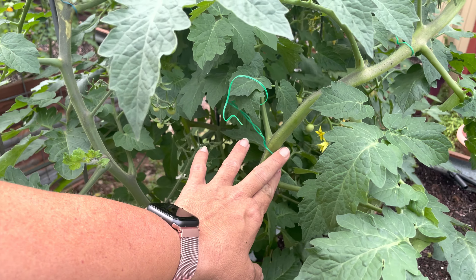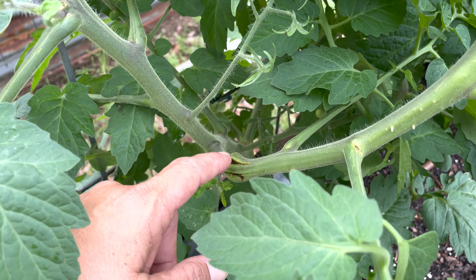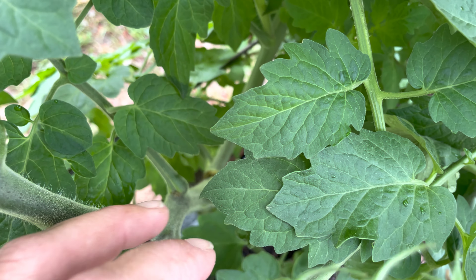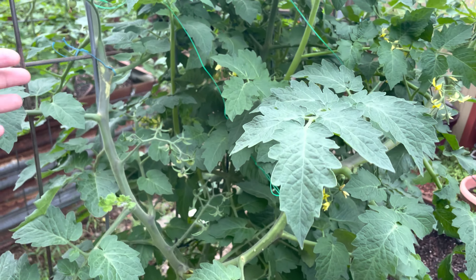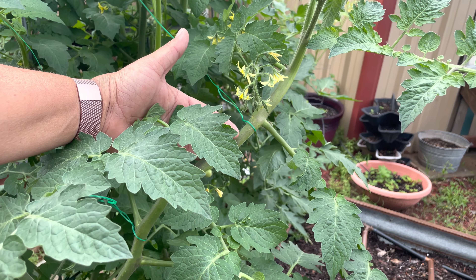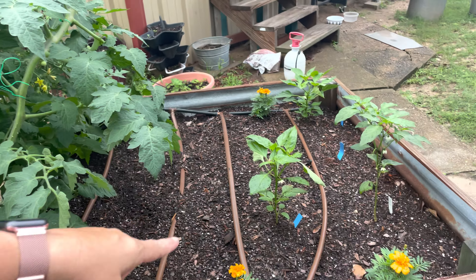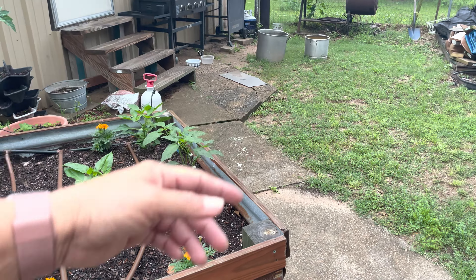This poor plant split twice — once right here and once down in there — but it doesn't seem to be affecting it at all. We're still doing good, still blooming, so I'm going to leave them alone. I definitely planted some marigolds in all my little raised beds and over in tomato alley just to kind of discourage some pests.